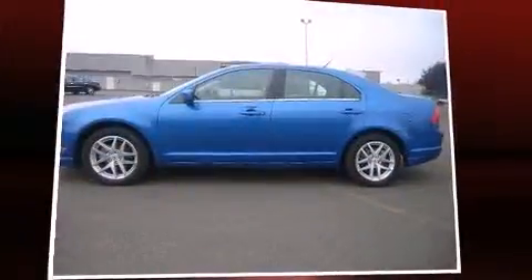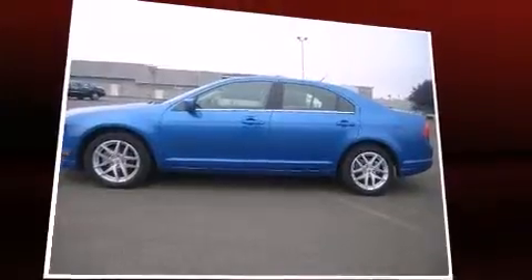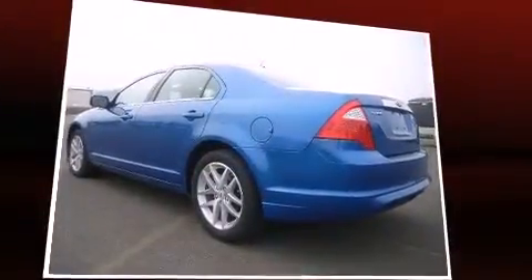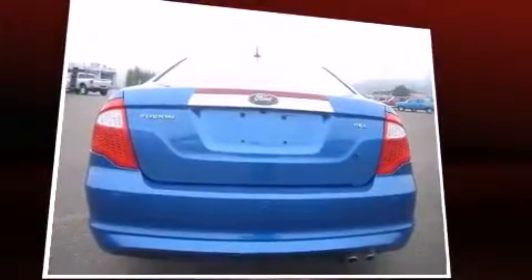Get excited about the 2012 Ford Fusion. This four-door, five-passenger sedan still has fewer than 40,000 miles. Smooth gear shifts are achieved thanks to the efficient four-cylinder engine.